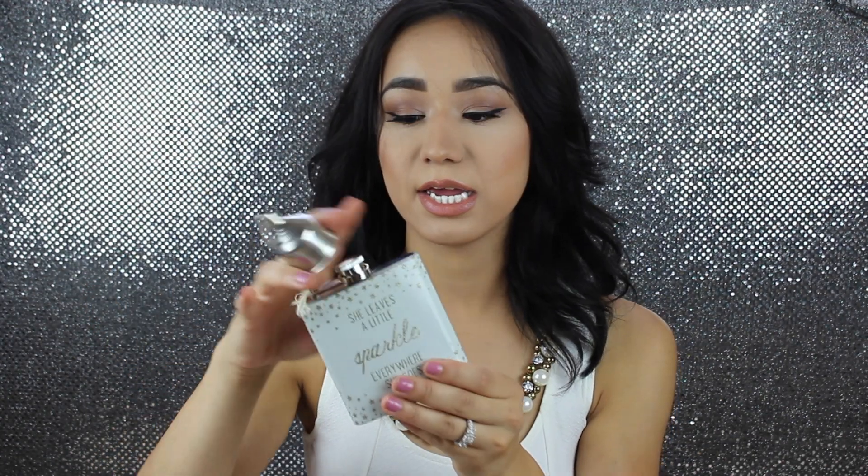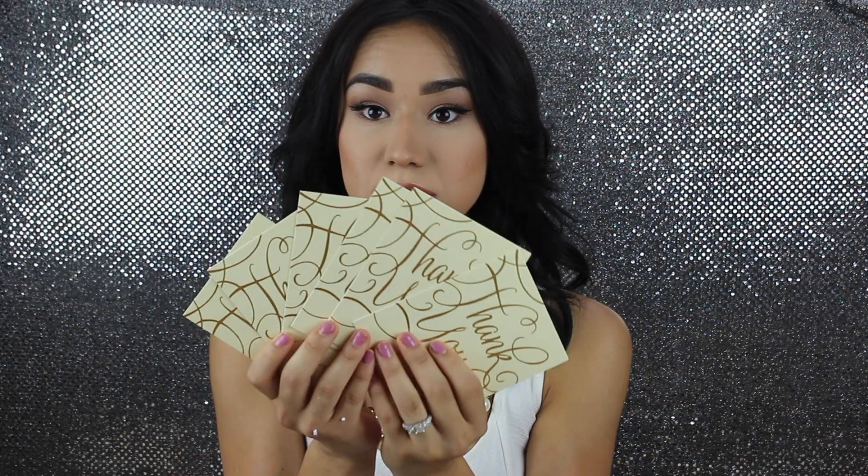I also decided to get these ring pops that all brides usually put in their bridesmaids boxes. For my maid of honor, I decided to buy her this little flask that says 'she leaves a little sparkle everywhere she goes,' just as a little extra something. And for thank you cards, my fiancé Zach and I decided to give all of them these thank you cards — mine's already done and his hasn't been written in yet.